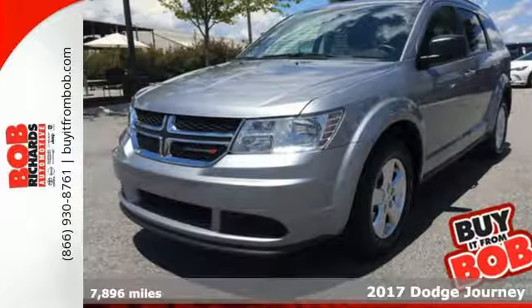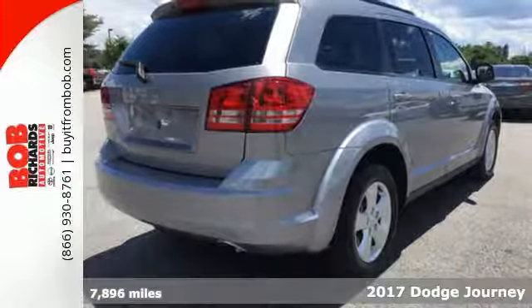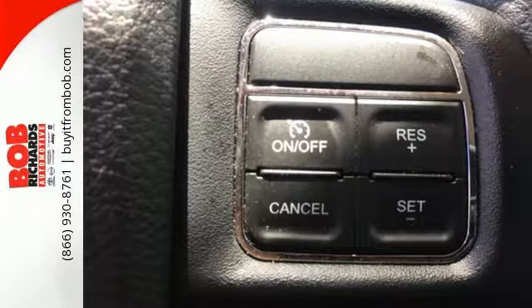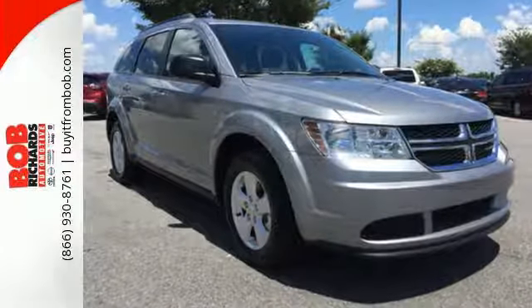It's a 2017 Dodge Journey. You may prefer going for a drive to many other fun activities once you're behind the wheel of this fuel-efficient mid-size crossover. The road can lead to many places, and this Journey dares you to fill the cargo area to capacity.